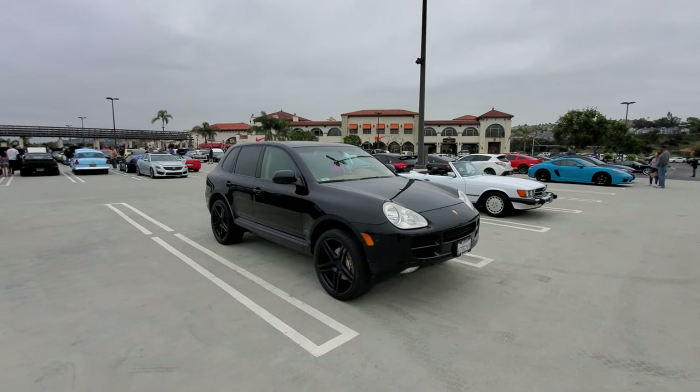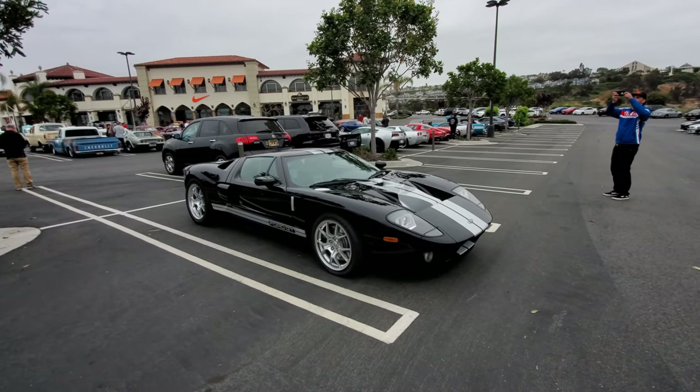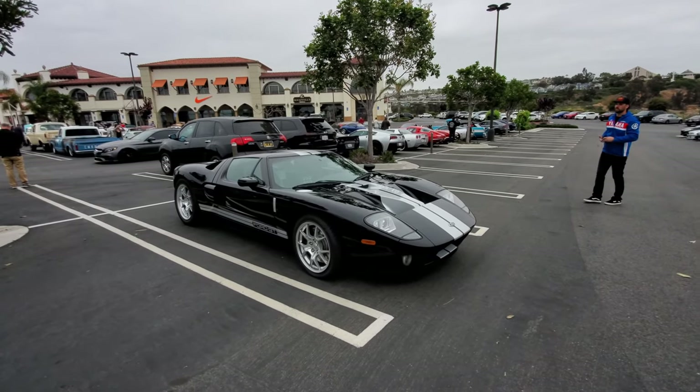This Porsche Cayenne SUV is the best-selling Porsche. Yeah, Porsche is really an SUV company now — not so much a sports car company. This is a beautiful black and white Ford GT, second generation.